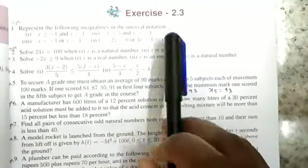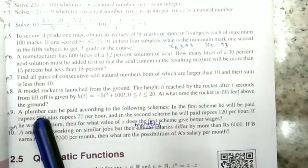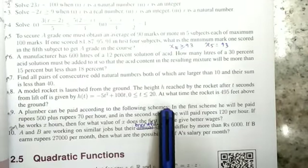Hi friends, in this video we cover 11th Math, Exercise 2.3, 9th chapter. A plumber can be paid according to the following schemes.